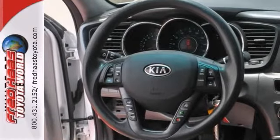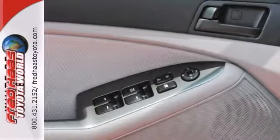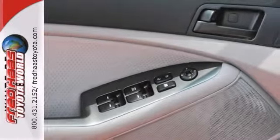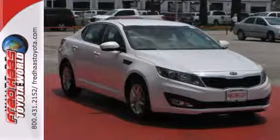It offers steering wheel controls and hill start assist, and it has stability control. It comes with keyless entry, and it has power windows and locks, and a dual exhaust, but it won't be here long. Come on out and take it for a test drive today.